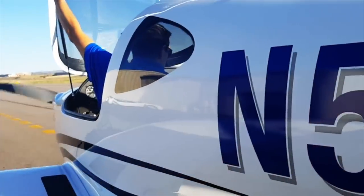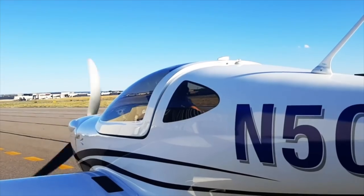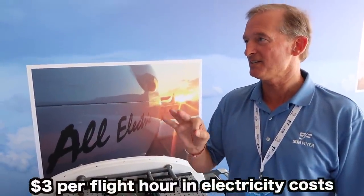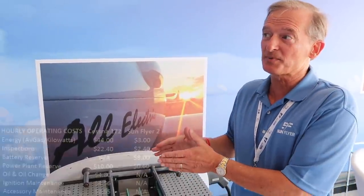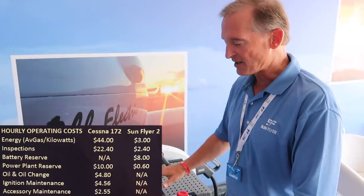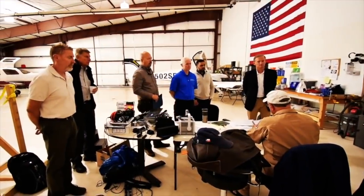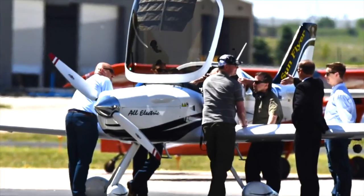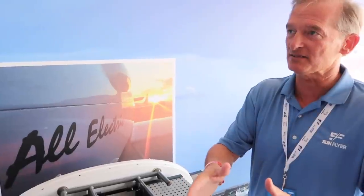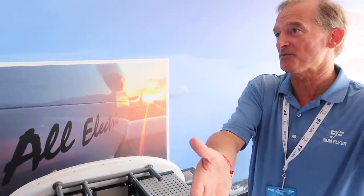They're targeting a lot of flight schools because this will immensely change the game when it comes to learning to fly. Operating costs add enormously to the cost of getting your license. The operating cost here is just three dollars per flight hour for electricity, compared to a conventional airplane at 45 or 50 dollars per hour — a great savings. They've now started the FAA Part 23 certification program, meeting with the FAA in the last few months to get everything ready to be produced. FAA certification means the airplane is safe and ready to go to customers.